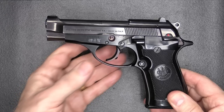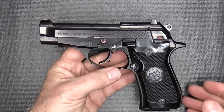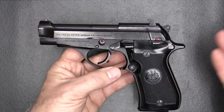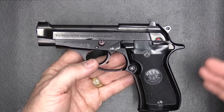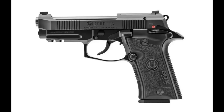The 84 I have is a pre-suffix model, so it is one of the original early models. The FS model, which was their latest, was when they started naming it the Cheetah. There are a few differences, but it's pretty much the same type of pistol. Now Beretta has reintroduced the Model 80X, which is an upgraded version of this handgun in 380 ACP.